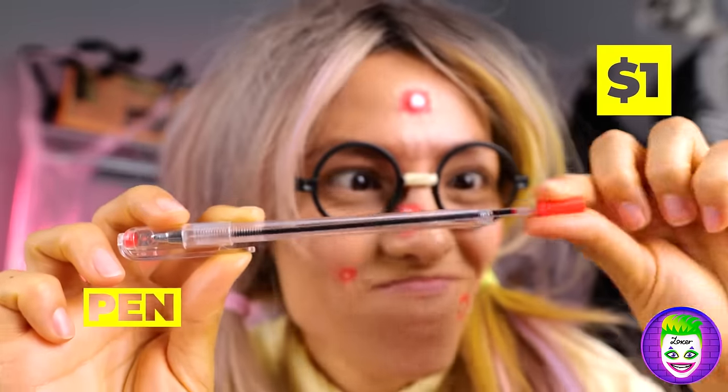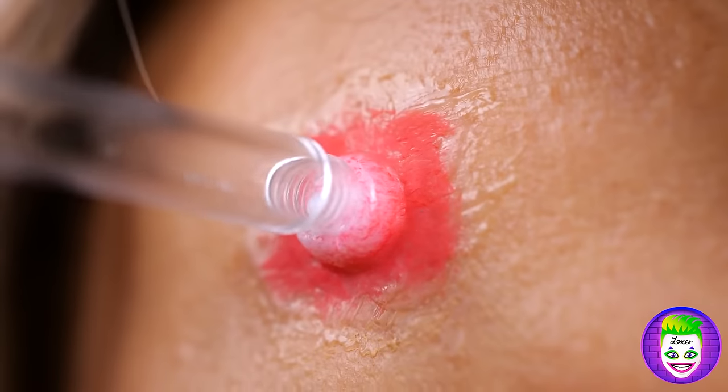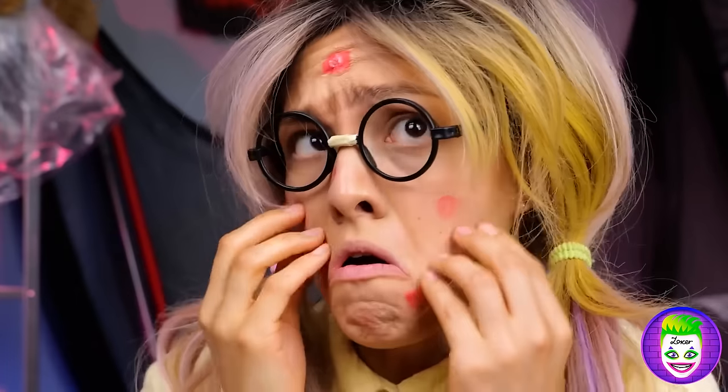Next, take a pen and remove all that pimple pus. Now it's time for a little makeup.